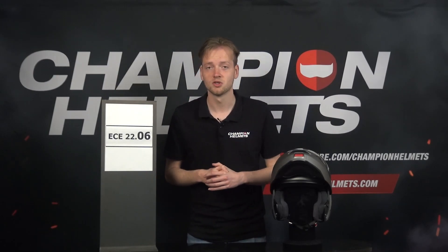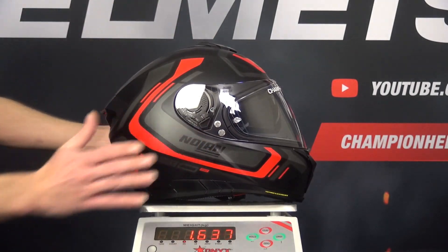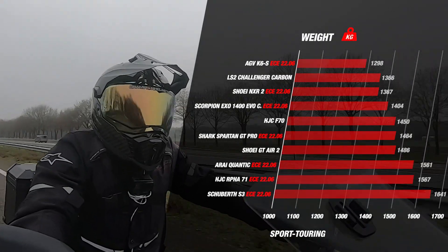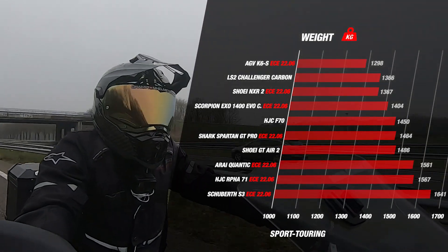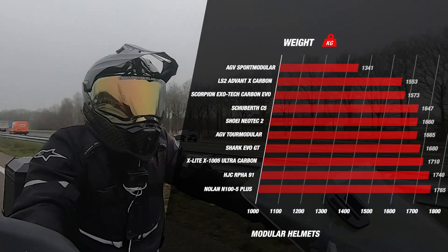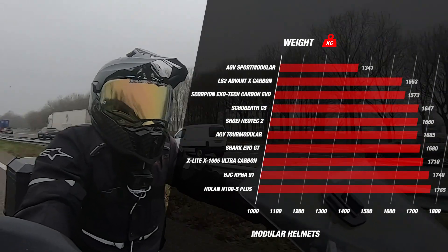Finally, let's discuss the weight requirements. While safety is essential, comfort is also a significant factor for riders. The 2206 standard includes criteria regarding the weight of the helmet, and helmets must meet a certain weight limit to prevent excessive strain on the rider's neck and shoulders, promoting long-term comfort and reducing fatigue. By setting weight standards, the 2206 test ensures that helmets strike a balance between safety and comfort. Lightweight helmets are generally more comfortable to wear during longer rides, reducing the risk of rider distraction or discomfort that could compromise safety.